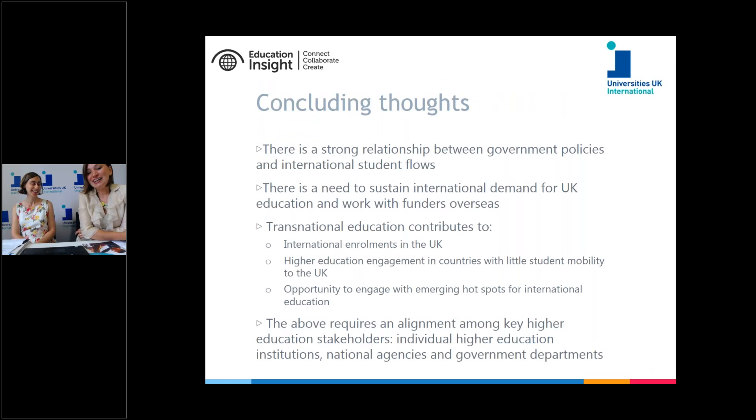To summarize the five facts highlighted so far: there is a fairly strong relationship between government policies and international student flows. Government policies play a much more important role than exchange rates or other external macroeconomic changes with regard to international student flows. As such, the UK has to be treated in the context of what other countries and governments are doing to attract international students to their own higher education systems.